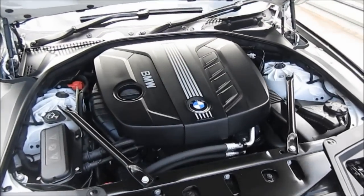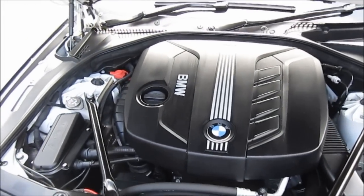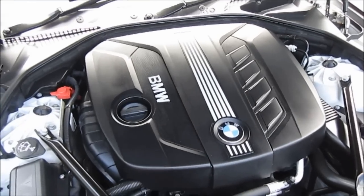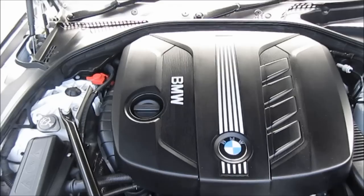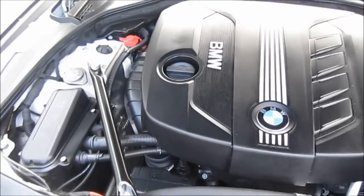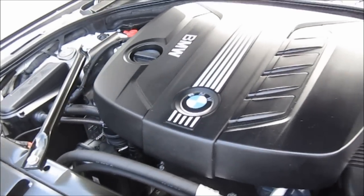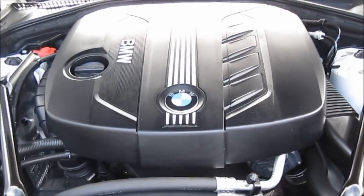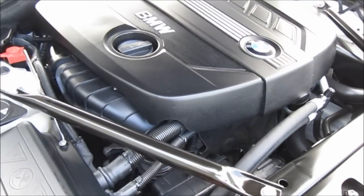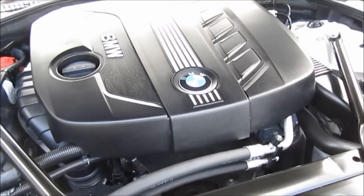The engine is a turbocharged 2.0-litre diesel. It produces 181 bhp, with an estimated top speed of 130 miles per hour. It also produces 280 lb-ft of torque and can average 57 miles to the gallon. It has a multi-link rear suspension as well as unequal-length double wishbone front suspension.